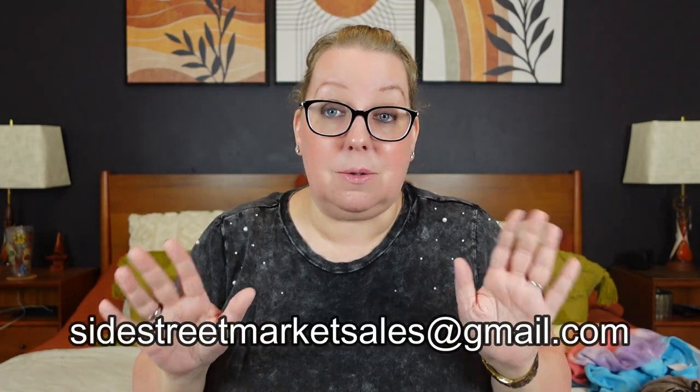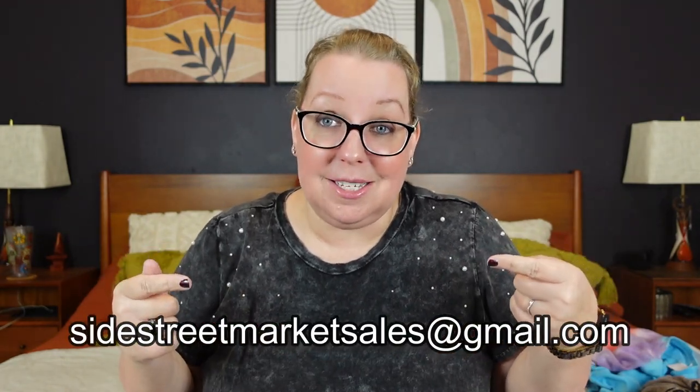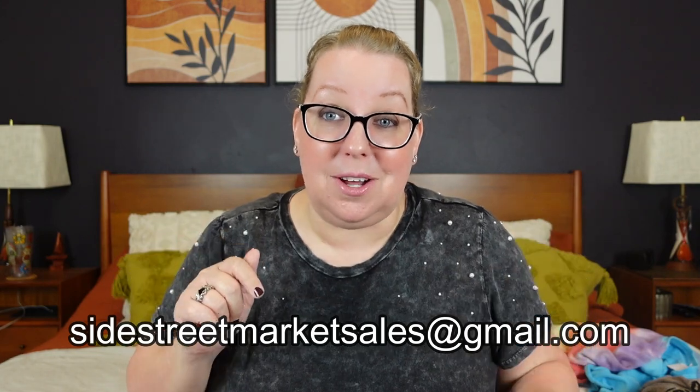If you like this video, remember to give it a thumbs up and hit that subscribe button. Don't forget, if you saw something you liked, my Poshmark is linked below — try there first. If you don't see it, sidestreetmarketsales at gmail.com. I will be back with you all soon.